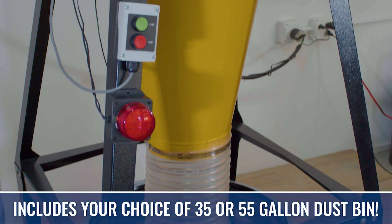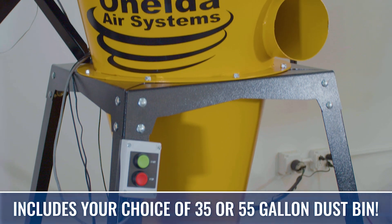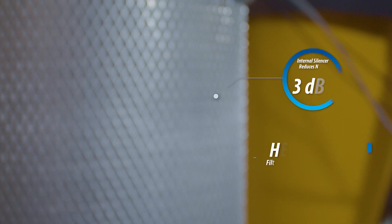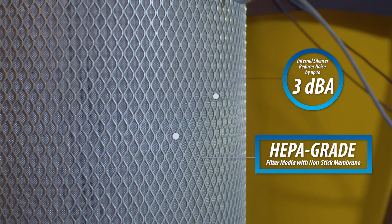The streamlined and efficient patented V-shape cyclone design allows the V-System to capture up to 99% of fine dust and debris, keeping the included HEPA-grade filter media clean and prolonging its lifespan.